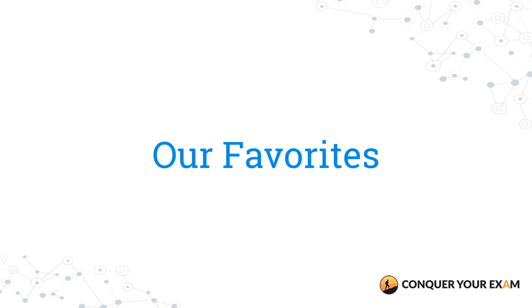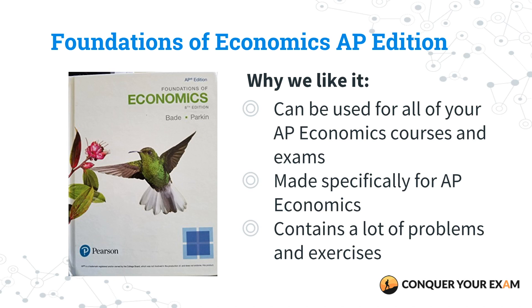Our top pick is Foundations of Economics. The reason why we like this book is because it can be used in all of your AP economics courses — both macro and micro. It's made specifically for AP economics courses and has a lot of practice materials for you to work through when it comes to taking both of these exams. It is a textbook, which allows it to be a little more extensive and comprehensive when going through conceptual reviews, and you really won't find anything better than this one.